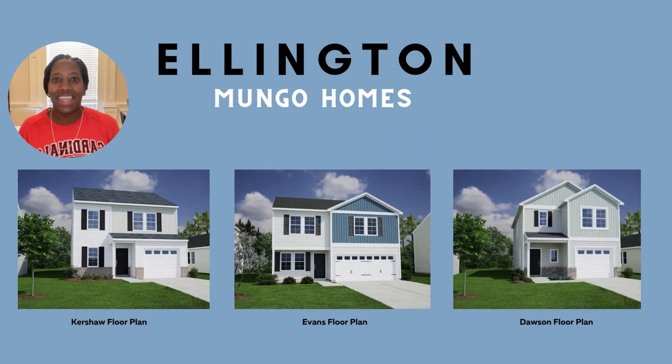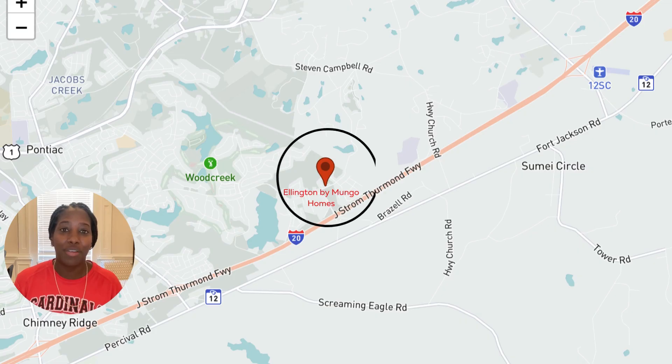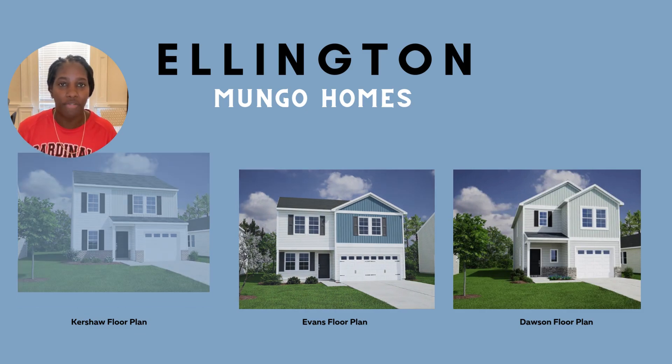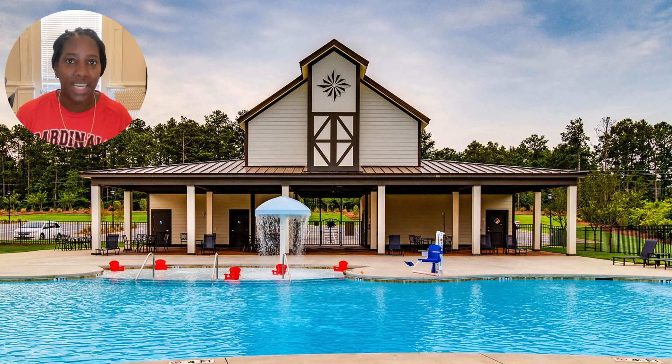Next on our list is the Ellington community. This community is located in Elgin, South Carolina. The starting price point is $240,000. They currently have four floor plans to choose from as they close out their second phase, but their third phase is slated to start sometime in 2025. You're going to find amenities like a pool, a lazy river, and a cabana — you're really going to be blown away by this community and all that it offers.